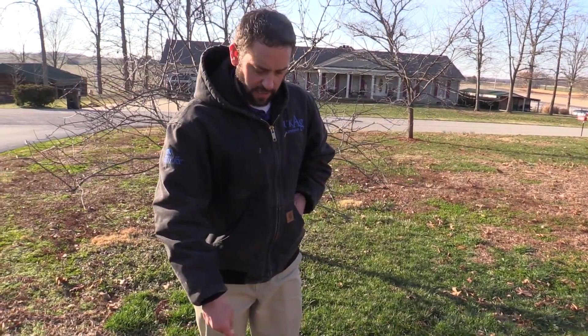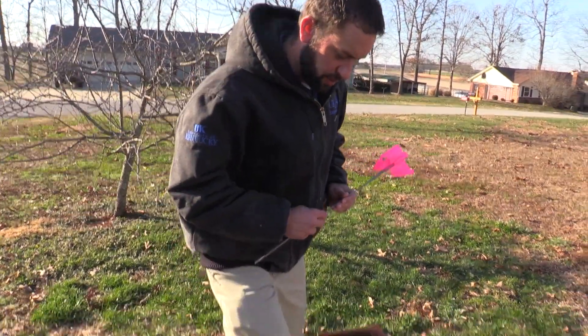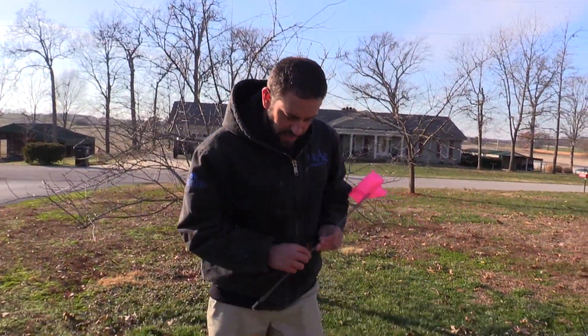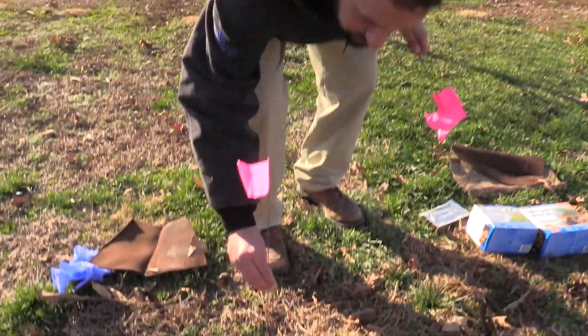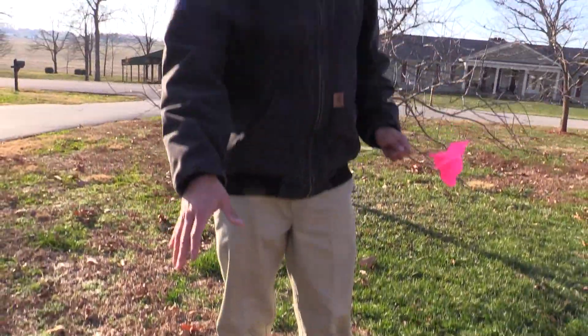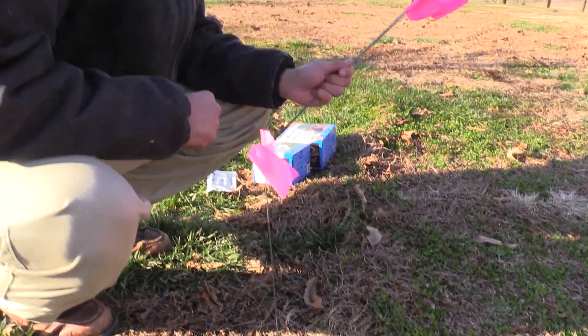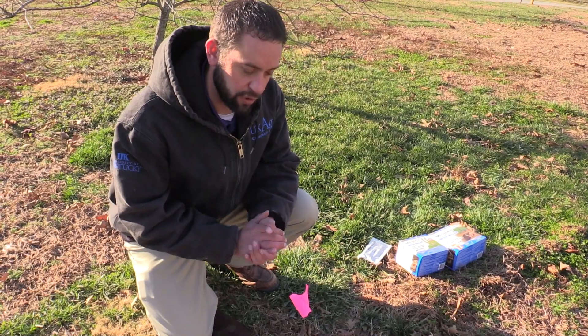So basically, we see here that we've got a tunnel, and we want to identify first and foremost if this is an active tunnel. What we're going to do is come out here and mash this tunnel down flat for as far as we can. Because we mashed it down right there, we're going to place a survey flag so that we can come back to that location. We're going to do this in several locations throughout the lawn, especially if you can identify that there are different tunnels. We'll come back 48 to 72 hours later to see if this is pushed back up. For our video purposes today, we're going to say that this tunnel was raised back up.